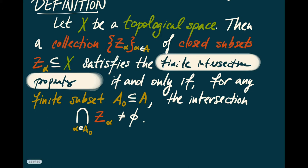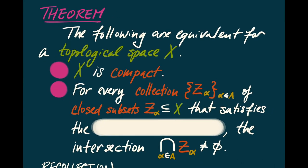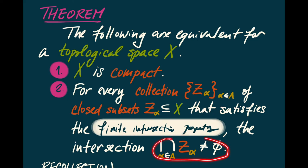Using this, we can characterize compactness in a new way. The theorem says the following are equivalent for a topological space X: first, that X is compact; and second, that for every collection of closed subsets satisfying the finite intersection property, the intersection of all the Z_alphas is nonempty. In other words, if any finite intersection of them is nonempty, then the intersection of all of them is nonempty.